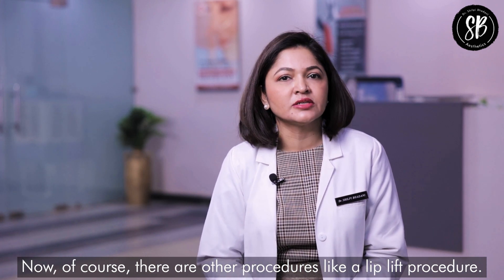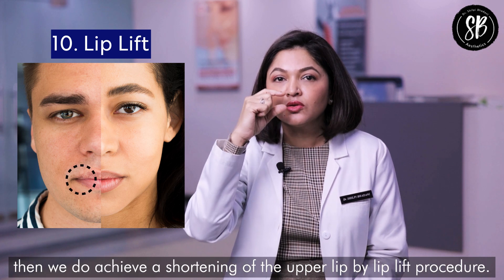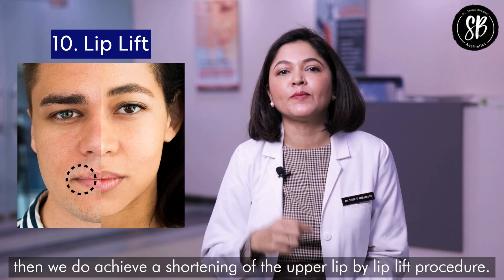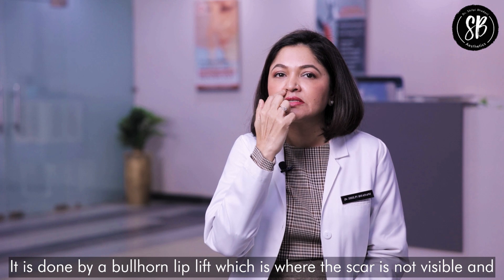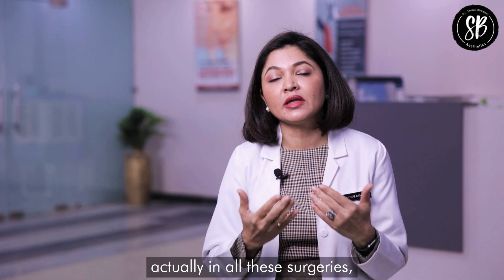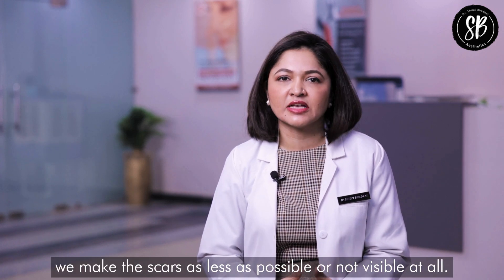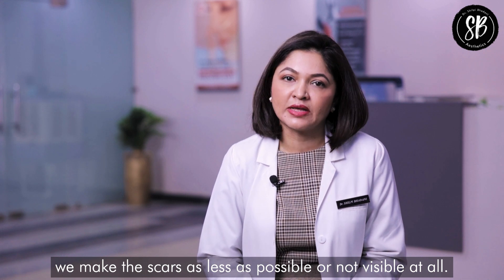There are other procedures like a lip lift. If the upper lip is very long, we can achieve a shortening of the upper lip with a lip lift procedure, performed as a bullhorn lip lift where the scar is not visible. In fact, in all these surgeries, we make scars as minimal as possible or not visible at all.